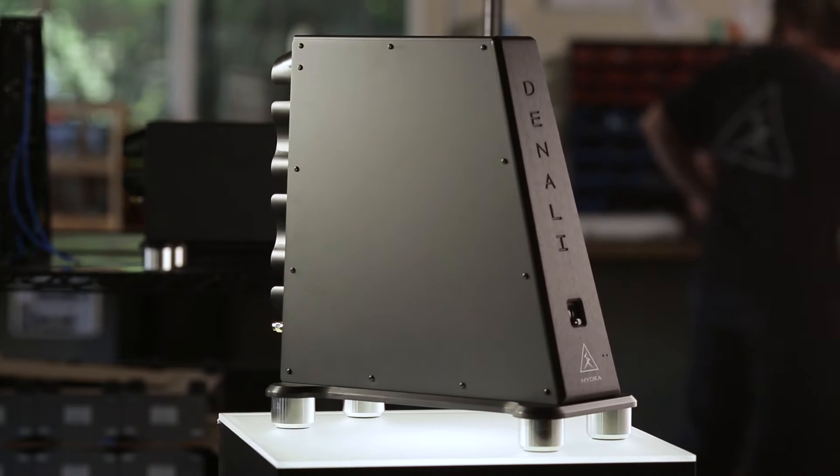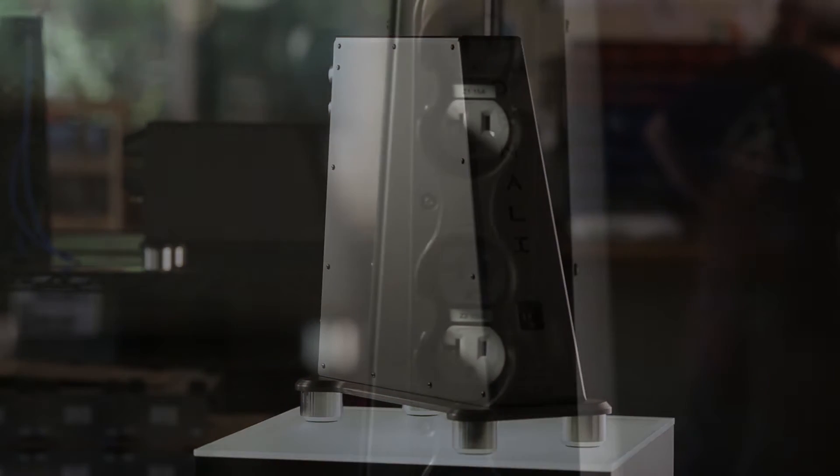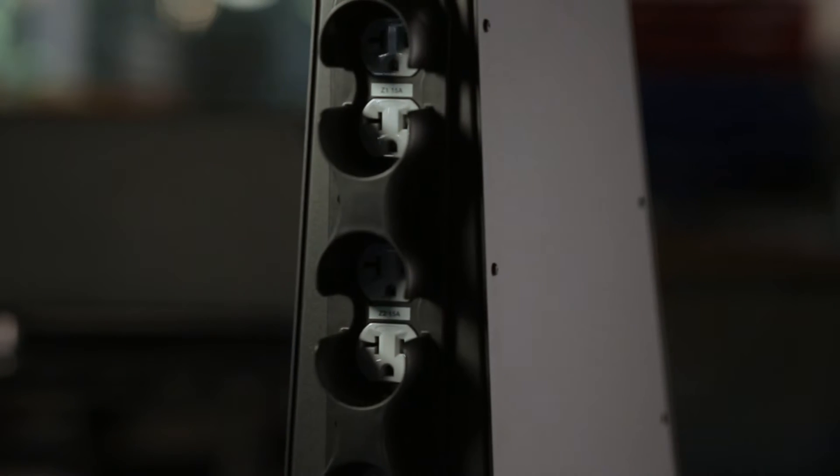The Denali series has had a profound impact upon its release. The reviewer that we gave it to after one day said that his system made a major jump in performance that he's never heard before. One of our dealers sent me an email, the first word being stunning.